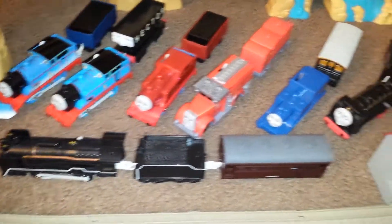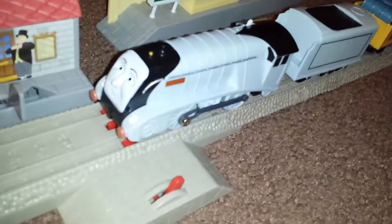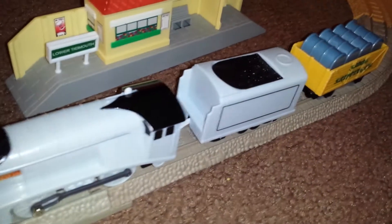Welcome back. We will be doing another couple of rounds on Action Canyon. We'll be running Spencer with his tender and some barrels, and then we might give these other guys a try.